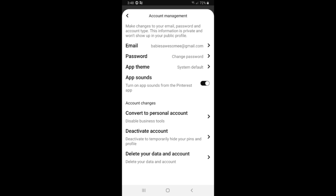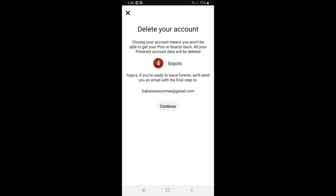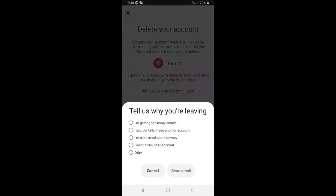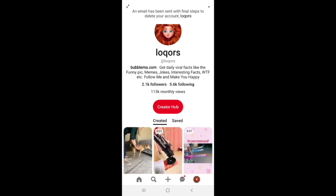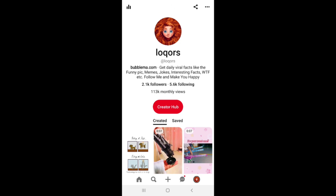Click on 'Delete your data and account' if you want to delete your account forever. After that, click on continue and give them a reason. Click on 'Send email' and Pinterest will send you an email to your Gmail to delete your account.